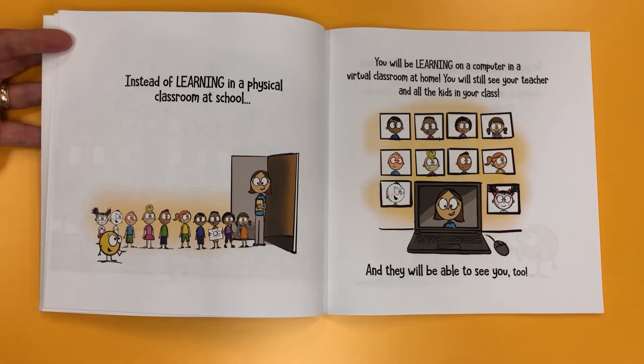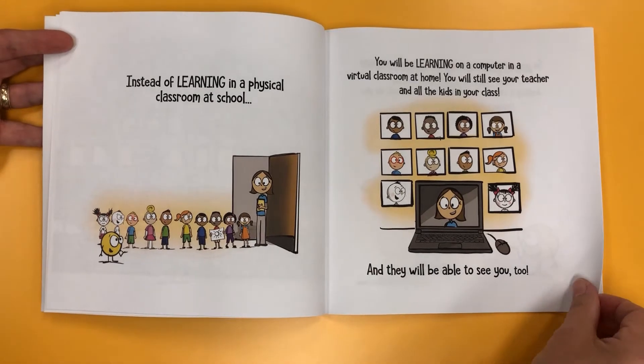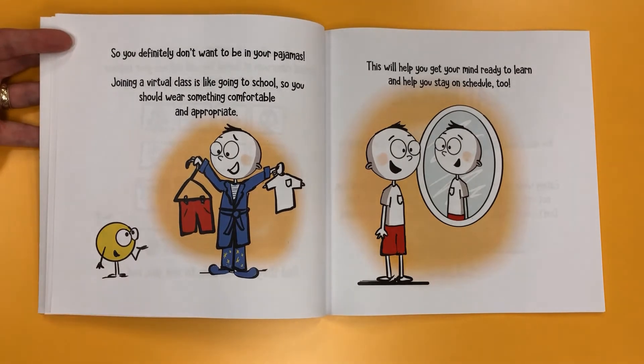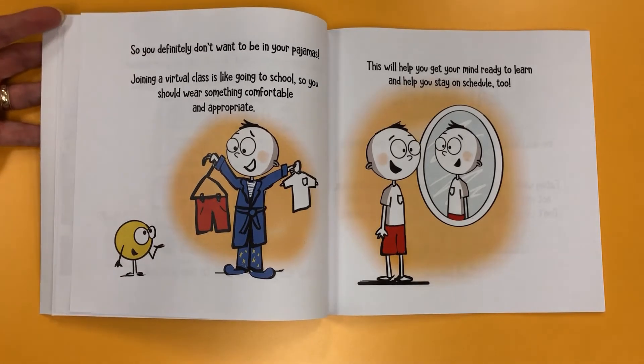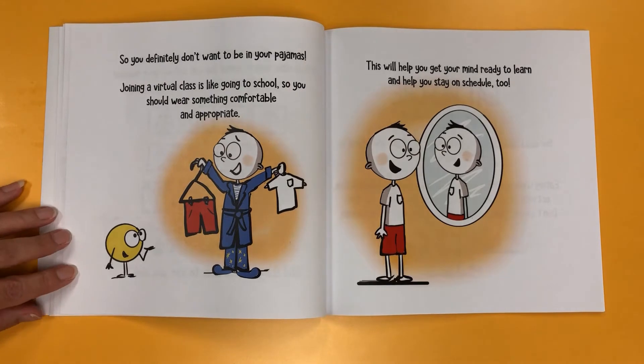You will still see your teacher and all the kids in your class, and they will be able to see you, too. So you definitely don't want to be in your pajamas! Joining a virtual class is like going to school, so you should wear something comfortable and appropriate. This will help you get your mind ready to learn and help you stay on schedule, too.